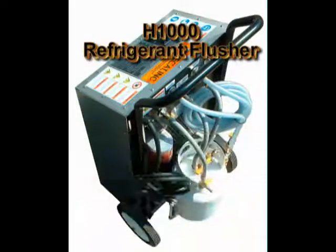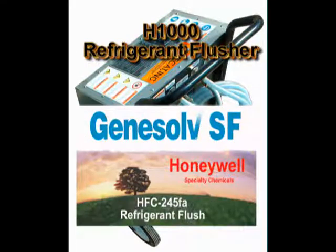The H1000 uses Honeywell's Genesolve SF, which is HFC245FA — the refrigerant that is perfectly suited to meet this flushing need.